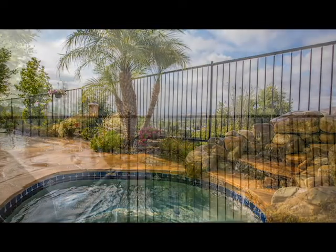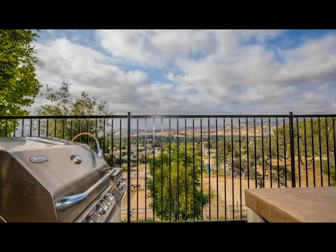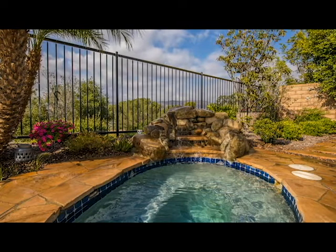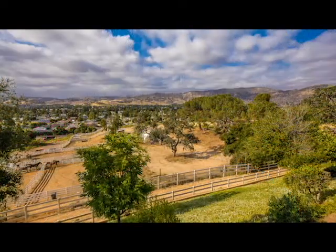The backyard displays professional stamped concrete patio, a built-in barbecue island bar with a fridge, and there's an in-ground spa with a waterfall feature, professional landscape, and beautiful views of Simi Valley and the hills.